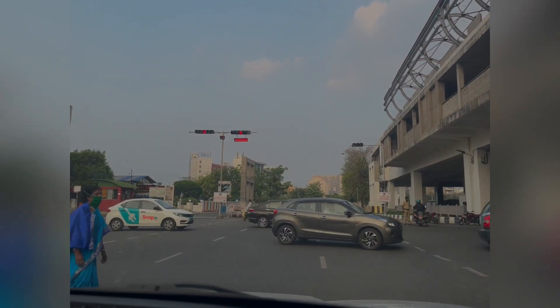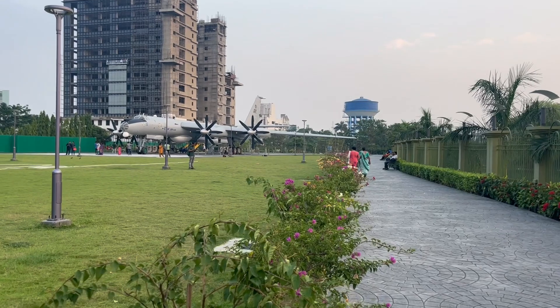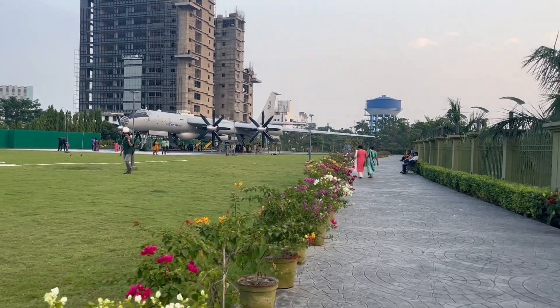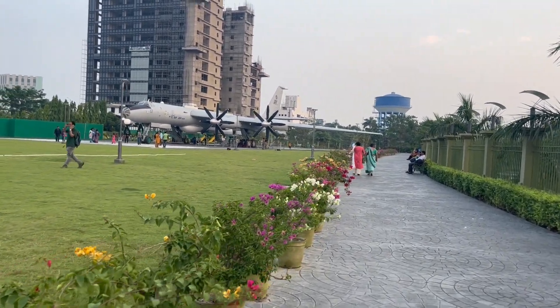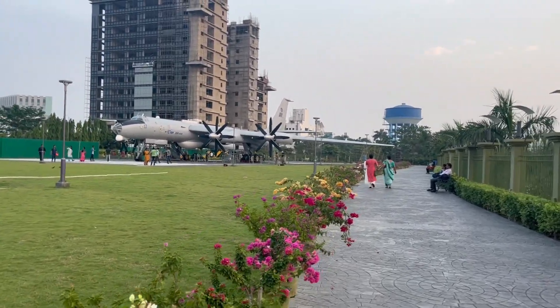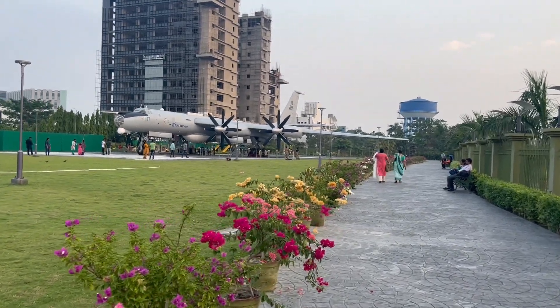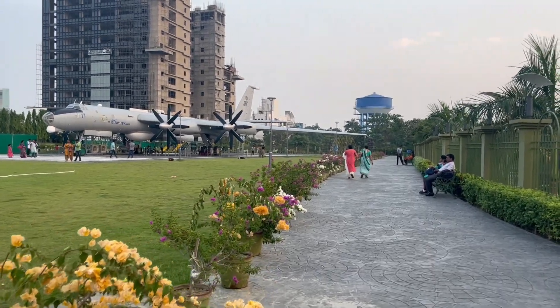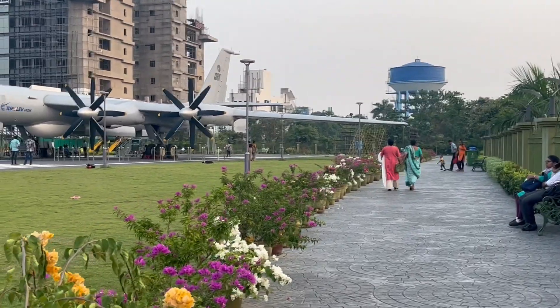Hello everyone! Today we were planning to go to a place which is newly opened in Kolkata. We were on our way and we reached the place — it's just beside the road near New Town. This is like an aircraft museum, though I'm not sure if it's a true museum or just built up here. They have taken a ticket of 30 rupees per person. My mom and my nanny are here with me.